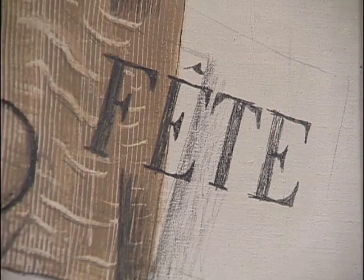So Braque here has painted this guitar and then he's dragged a house painter's comb through it to make those wavy lines, simulating the wood grain.